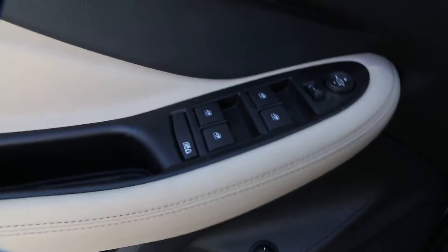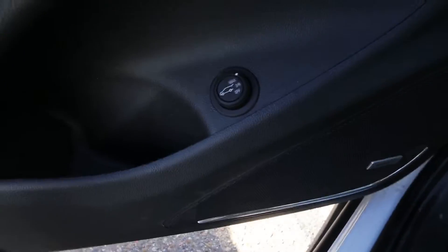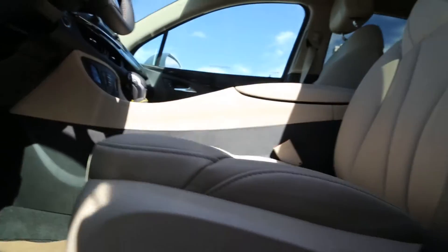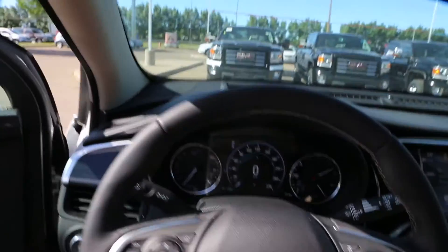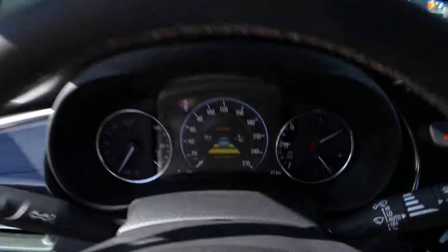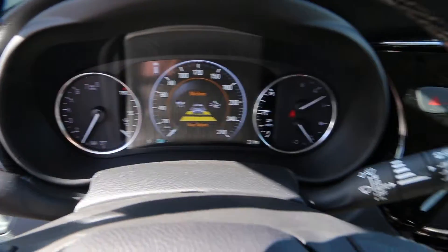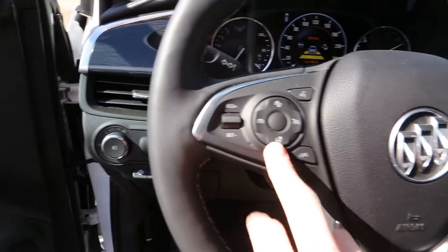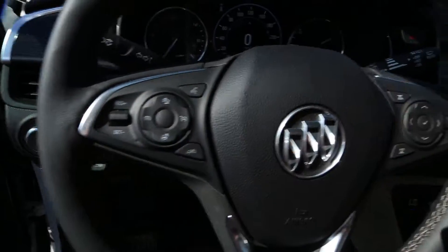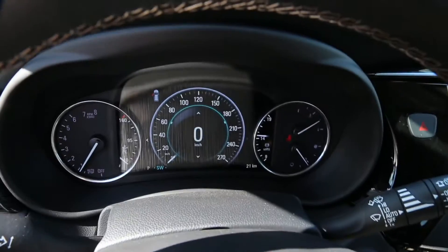Interior features include power windows, a Bose speaker system, power seats, leather-wrapped steering wheel, front collision alert, heated steering wheel, cruise control, steering wheel audio controls, and an information panel.